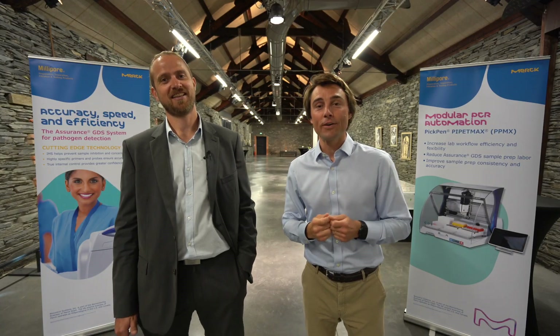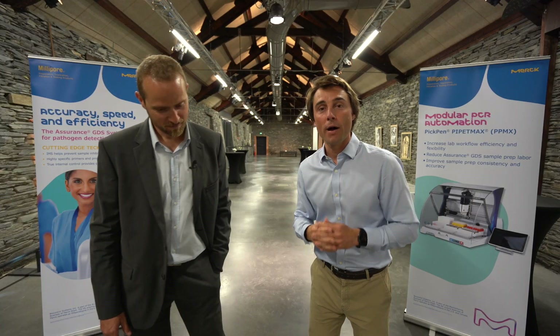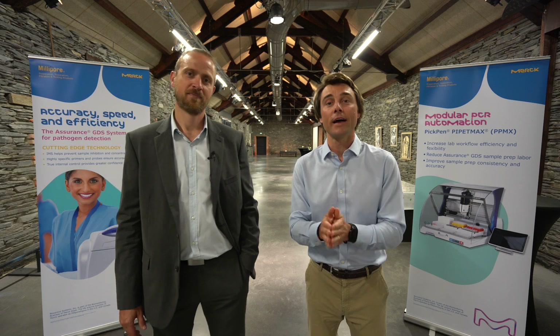Hello everybody, my name is Julia Pastor and today we are going to talk about pathogenic detection inside ground beef.